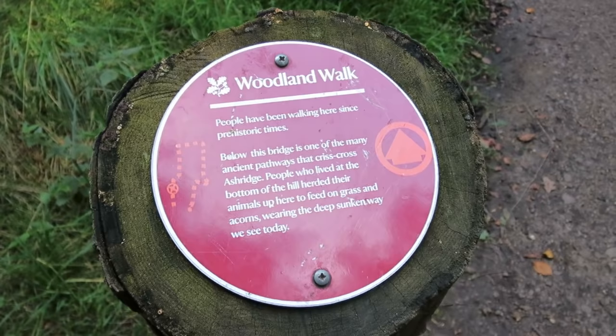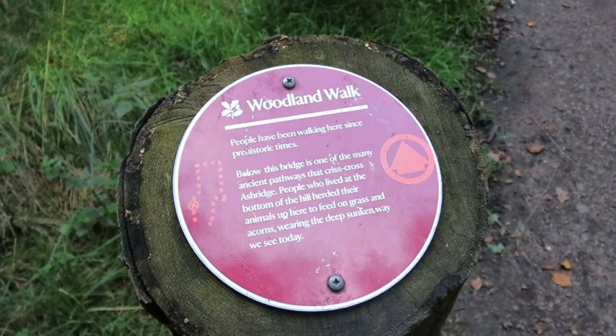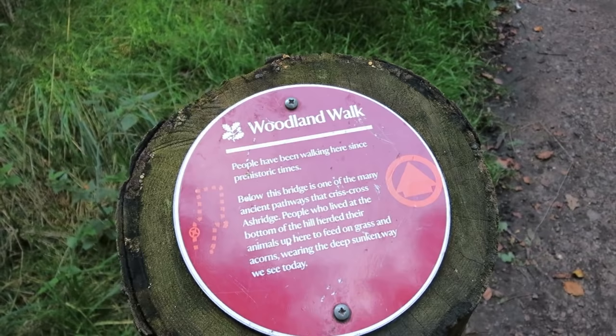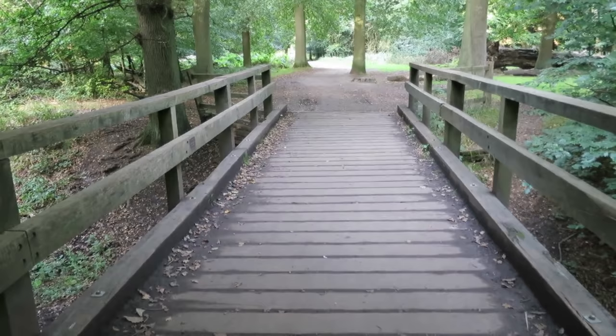So there you go — confirms my suspicions. It says here: 'People have been walking here since prehistoric times. Below this bridge is one of the many ancient pathways that criss-cross Ash Ridge. People lived at the bottom of the hill, herded their animals up here to feed on grass and acorns, wearing the deep sunken way we see today.' With my newfound compass skills, I'd say that was the tumulus back there — or one of the collections of tumuli. See if I can find the other one.